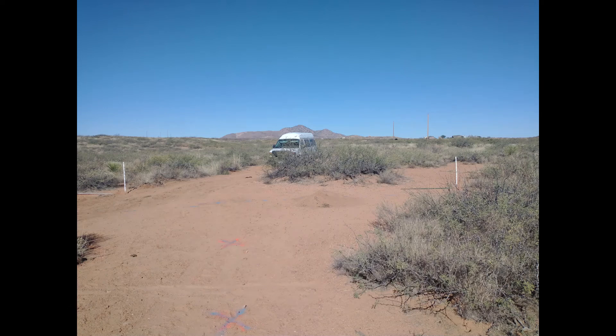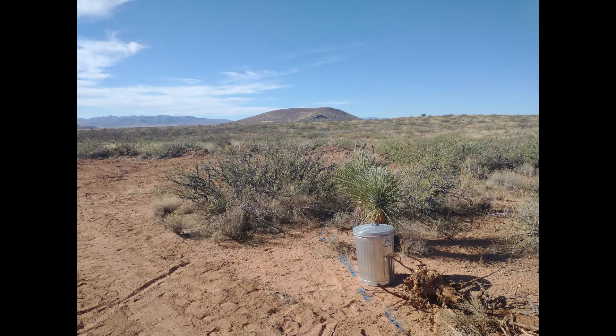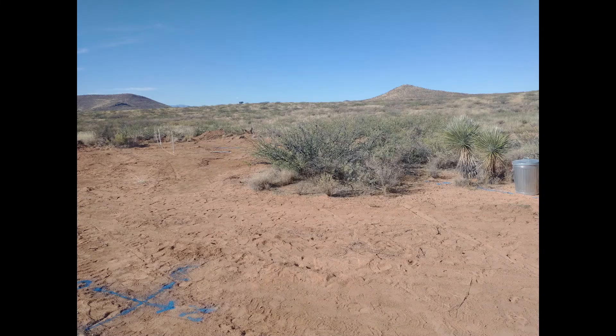That is the driveway and the van parked in the driveway. The white markers mark a potential future fence that will surround the area to keep animals inside and keep animals outside — especially javelinas. Beautiful scenery, and there's a compass drawn on the ground in blue.